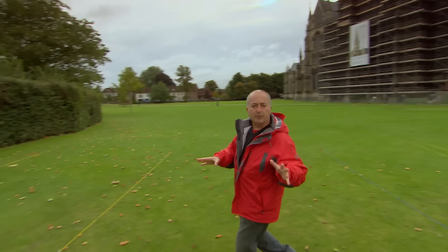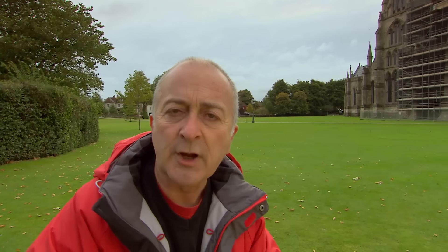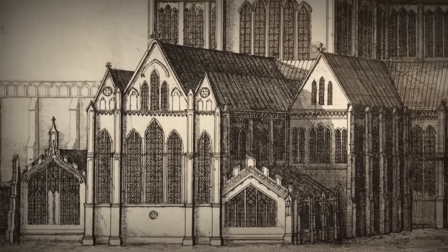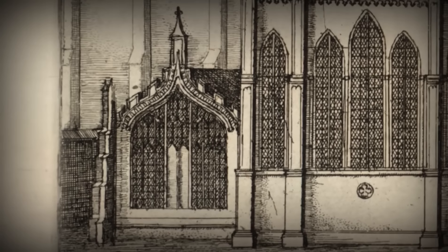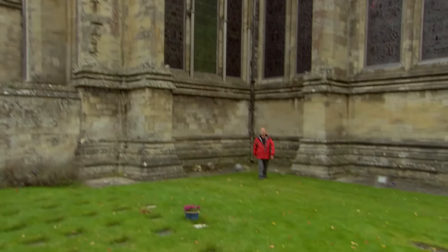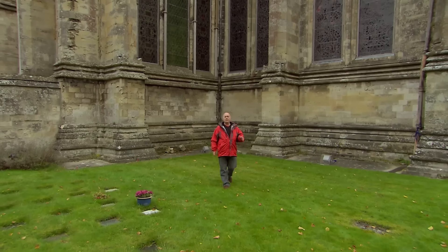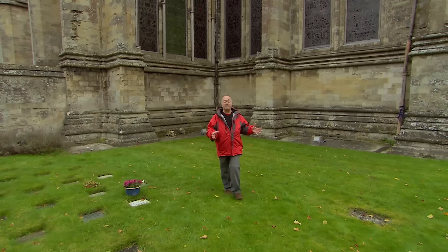Somewhere over here was Salisbury's original bell tower, a magnificent Gothic construction that soared hundreds of feet into the air. While over there, the builders pulled down two private chapels, one of them built by one of the cathedral's most influential bishops. We've been given a unique opportunity to unearth these lost treasures, and to solve the mystery of a body recently discovered buried here in the ruins of the Bishop's Chapel — which wouldn't be bad for three days, if we can do it.